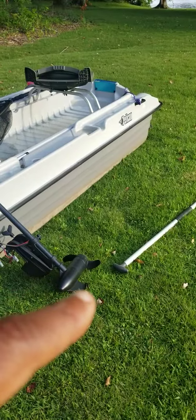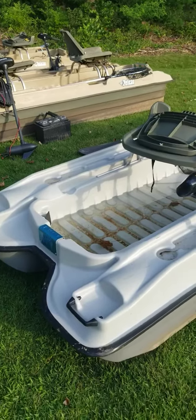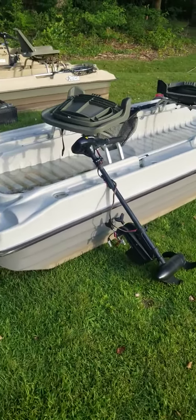You get your paddle, you get your battery — you can see the battery right there. And you can outfit it with my 9-footers, 10-footers, whatever rods you want, plastics, kits, tackle box.